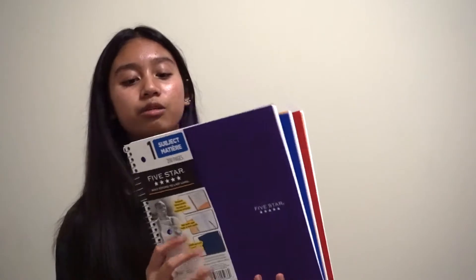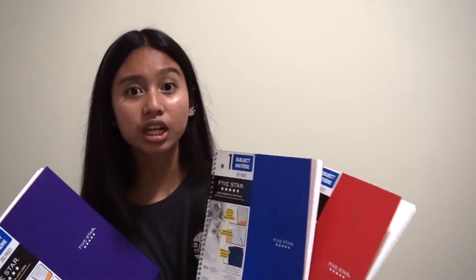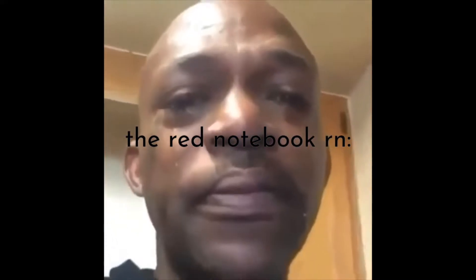Next I got three one-subject notebooks — purple, blue, and red. I'm a little sad I got the red color because there was a nice green one I should have gotten, but it's fine. They're all the same notebook, 5 Star brand. I really hope they'll last me a long time.